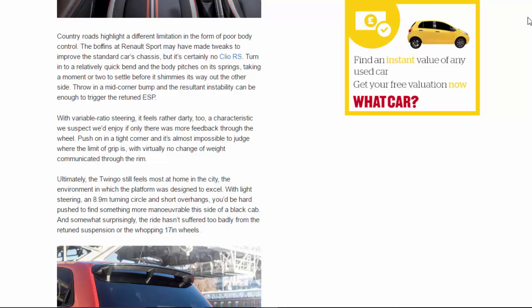Ultimately, the Twingo still feels most at home in the city — the environment in which the platform was designed to excel. With light steering, an 8.9-metre turning circle, and short overhangs, you'd be hard pushed to find something more manoeuvrable this side of a black cab. And somewhat surprisingly, the ride hasn't suffered too badly from the retuned suspension or the whopping 17-inch wheels.